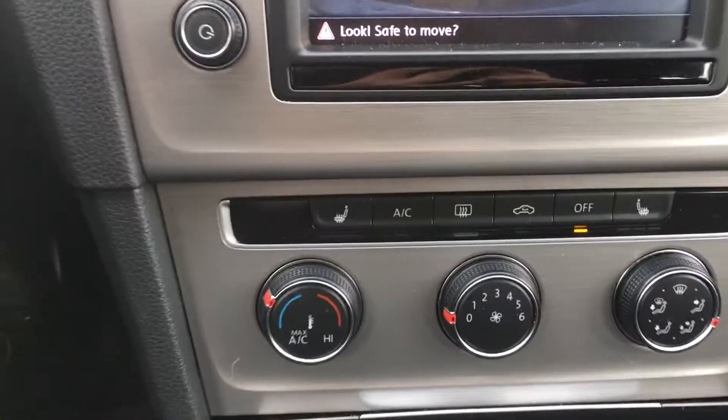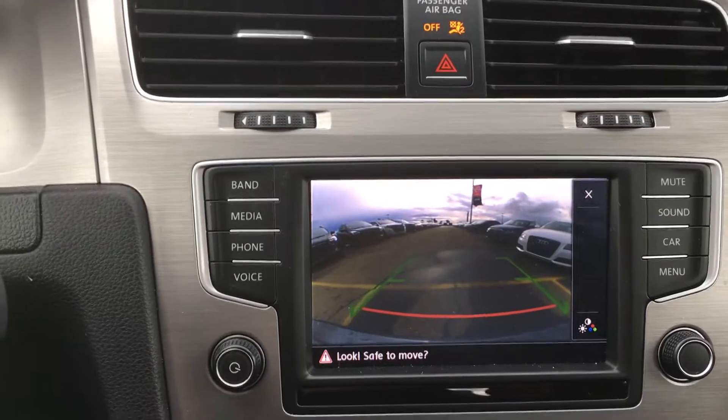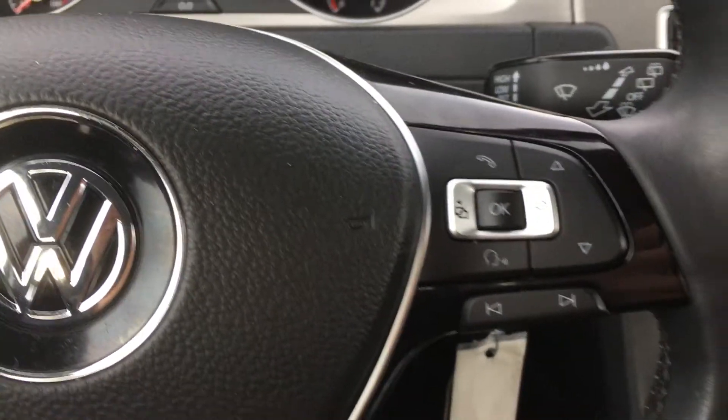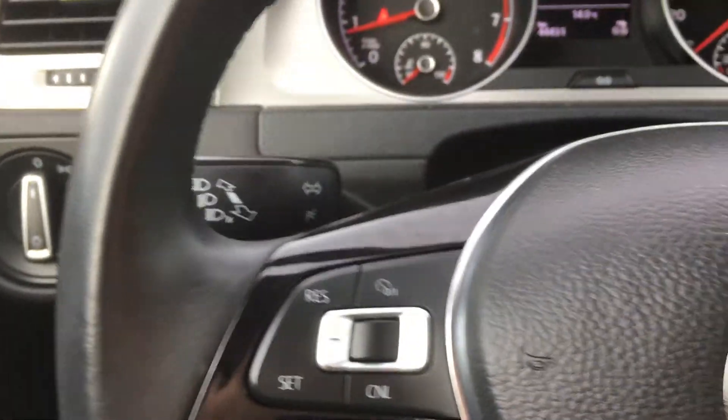As you can see, it comes with heated seats, air conditioning, backup camera, touch screen. You also get Bluetooth, cruise control, and volume control on the steering wheel.